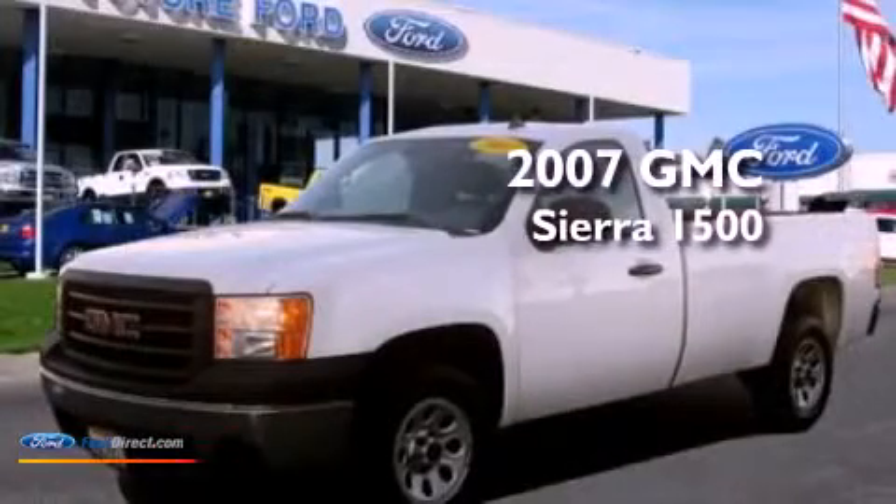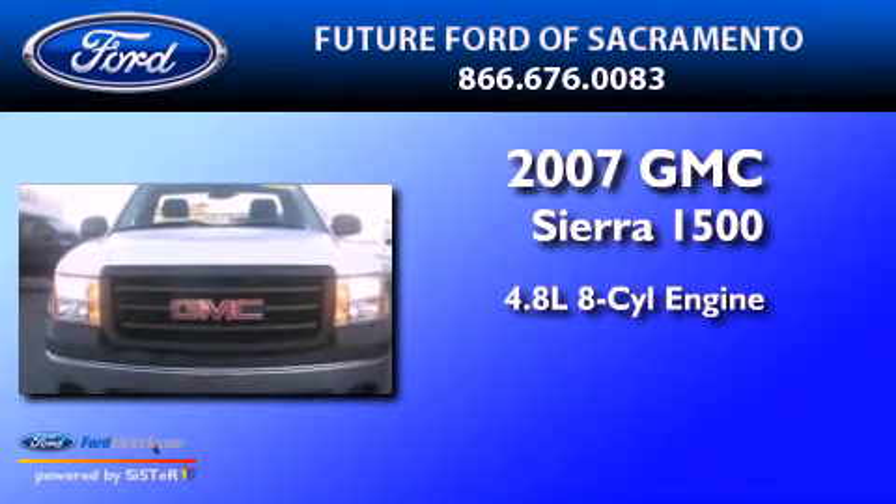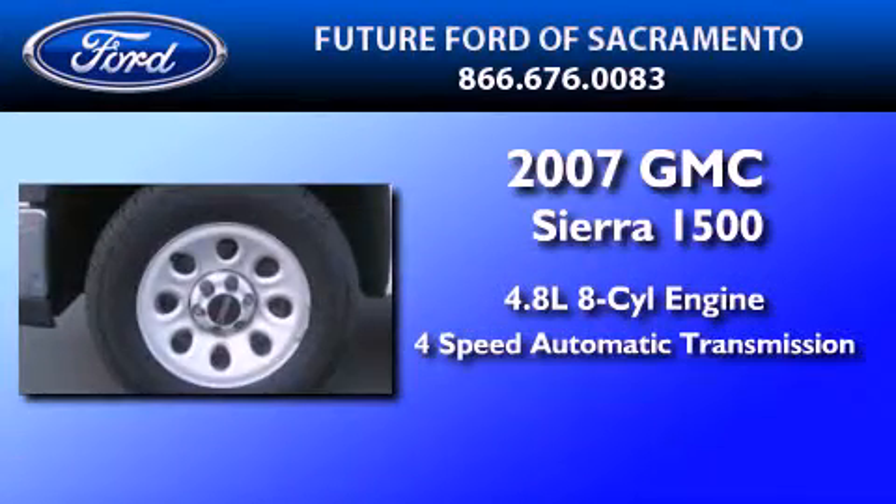This is a 2007 GMC Sierra 1500. It features a 4.8-liter 8-cylinder engine and a 4-speed automatic transmission.